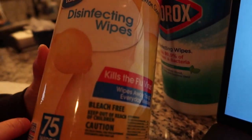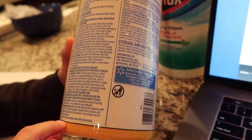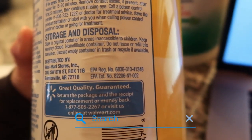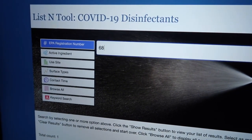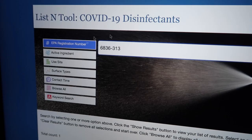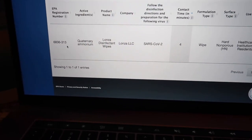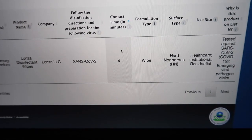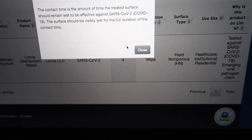So let's look at another one. This is one that we bought at Walmart — it's the Great Value generic brand. The EPA number is listed here. So again we're gonna go to the search and we're gonna enter 6836-313. And it's here. Again all the information here, but notice this contact time — it's 4 minutes, rather than the 0.5 with the Clorox brand. So it takes a little bit longer to kill the virus.